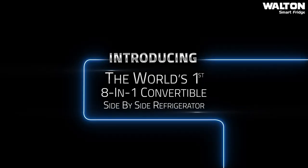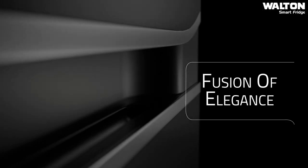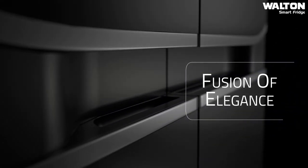Introducing the world's first 18-in-1 convertible side-by-side refrigerator — a true wonder of innovation. Its sleek and elegant design enhances the beauty of your home.